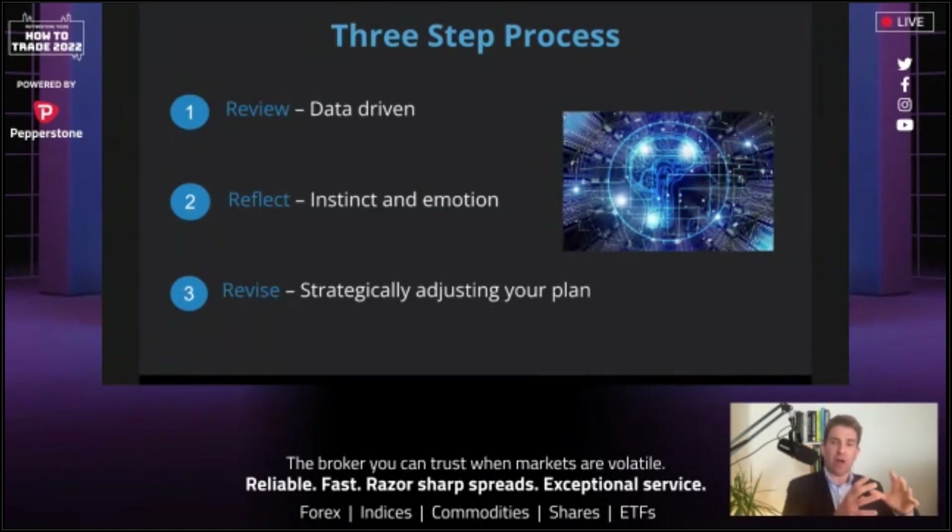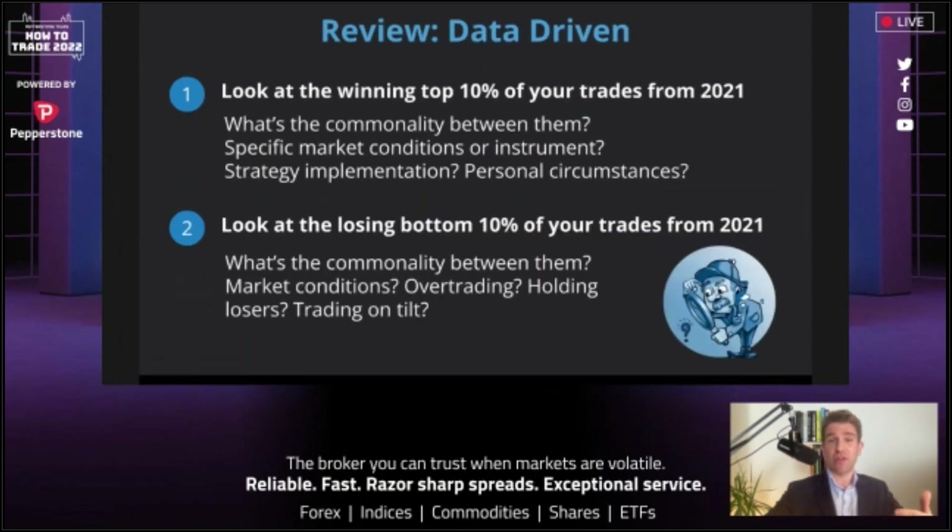Three steps to becoming the trader you want to be in 2022: number one — data-driven review; number two — reflection, instinct and emotion; number three — revise and strategically adjust the trading plan. We need all of these elements. The logic part says: this is why I'm executing this way. The emotional side says: this is something niggling that I need to reflect on. Then we use that data to strategically adjust our plan.